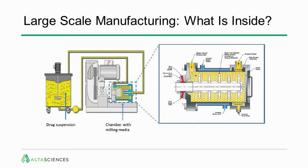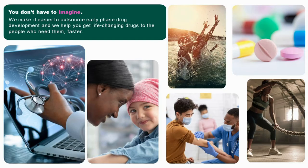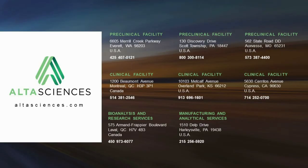The message here is you don't have to figure out exactly what your drug product is going to look like — only what properties you want. Leave it to us. Outsource to Alta Sciences for early-phase drug development in cooperation with our preclinical and clinical sites across North America. Our site is here in Harleysville, Pennsylvania, just north of Philadelphia, and within the pharmaceutical and biopharmaceutical arenas in New Jersey.